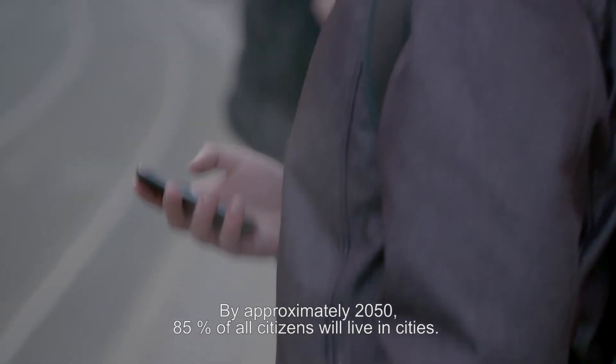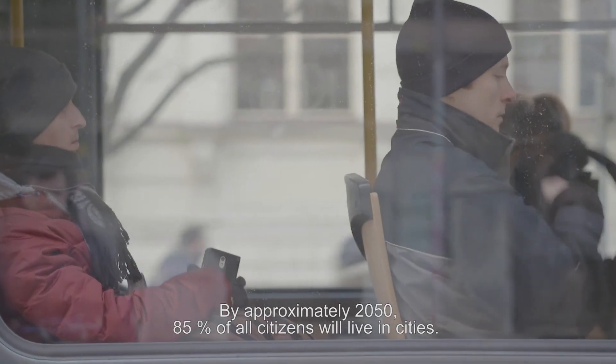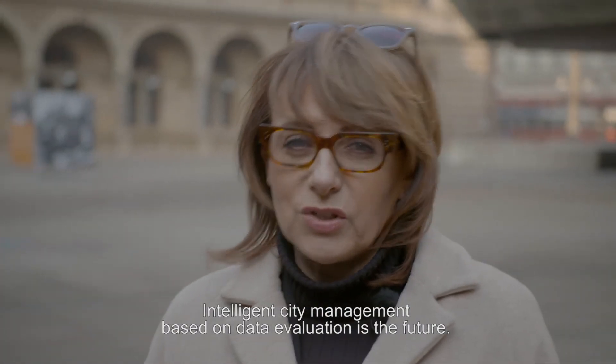By approximately 2050, 85% of all citizens will live in cities. Intelligent management of the city based on data evaluation is the future.